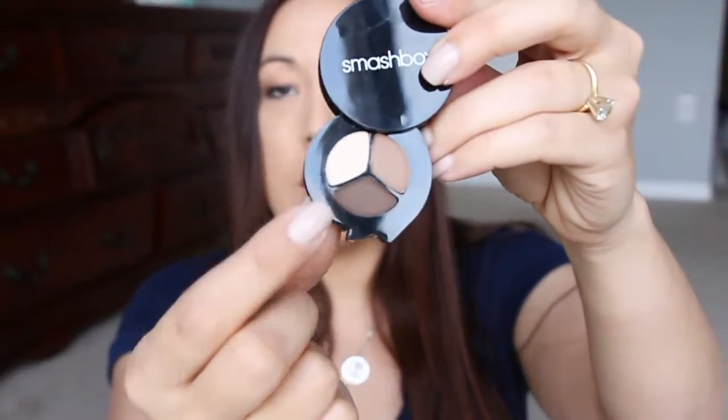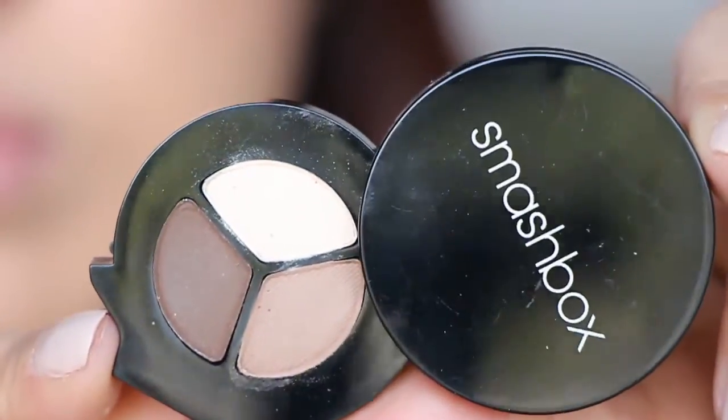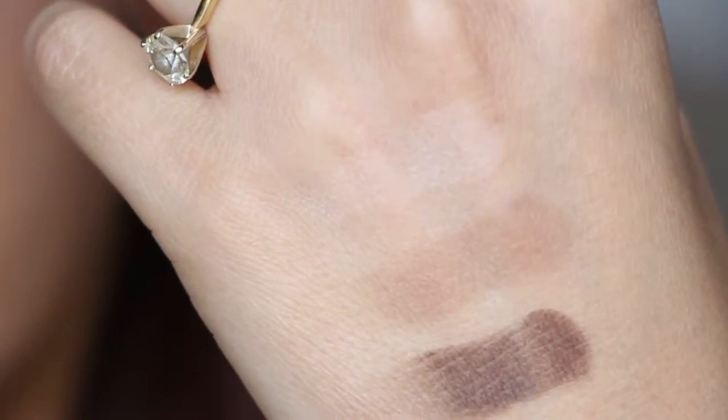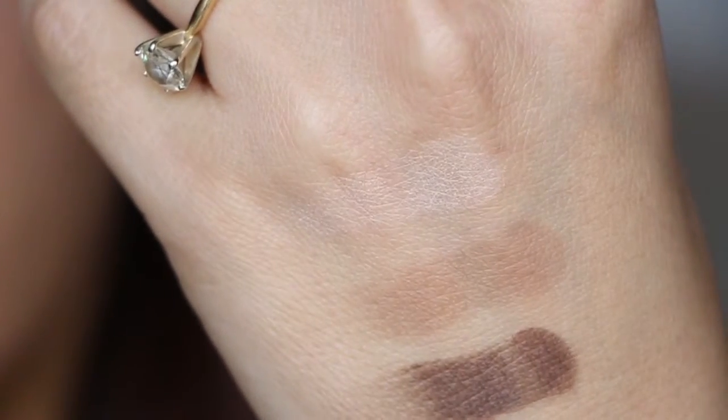Next is from Smashbox and this is just a little trio. I'm not sure what it's called — Filter, I think. Anyway, they have three shades in here. Let me pop this open. So they have Vanilla, Sable, and Sumatra. These are quite soft, I have to say. So here are those shades — all three are matte shades and they're soft.